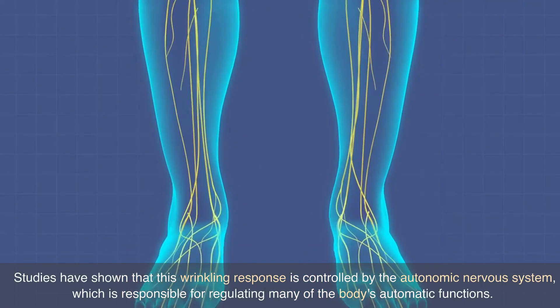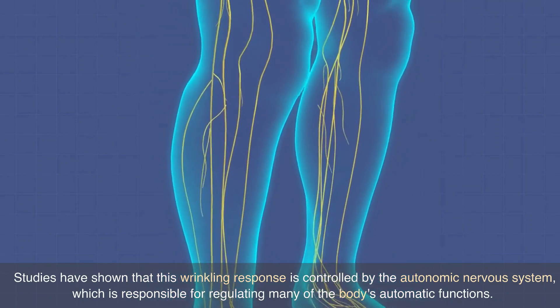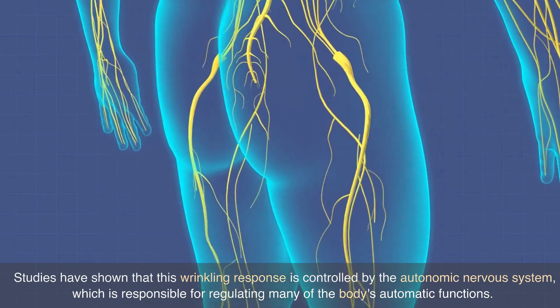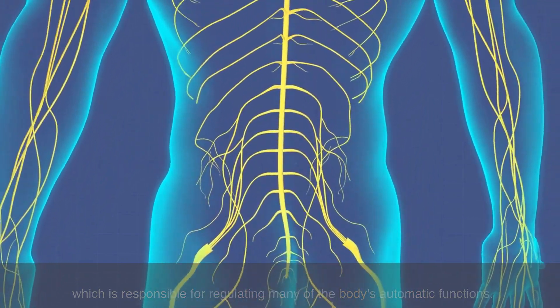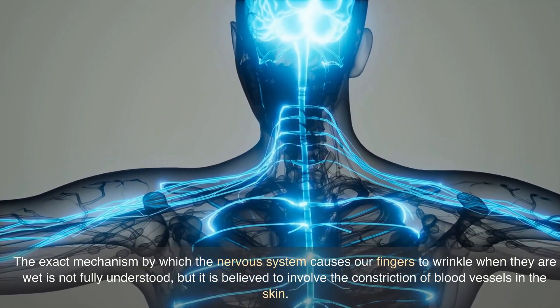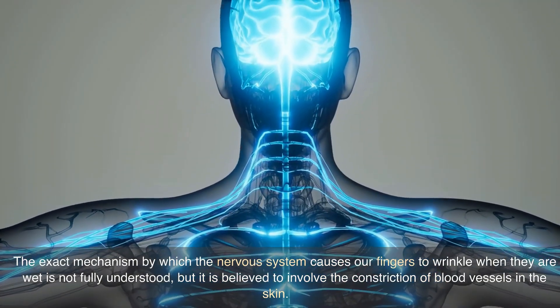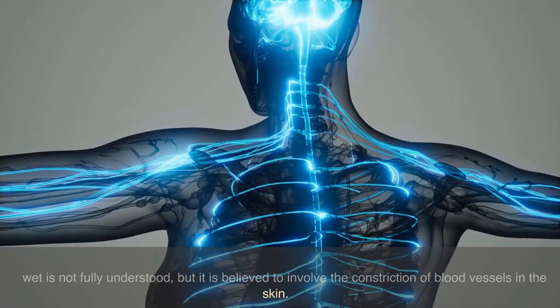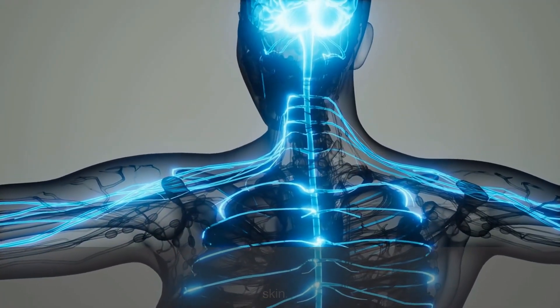Studies have shown that this wrinkling response is controlled by the autonomic nervous system, which is responsible for regulating many of the body's automatic functions. The exact mechanism by which the nervous system causes our fingers to wrinkle when wet is not fully understood, but it is believed to involve the constriction of blood vessels in the skin.